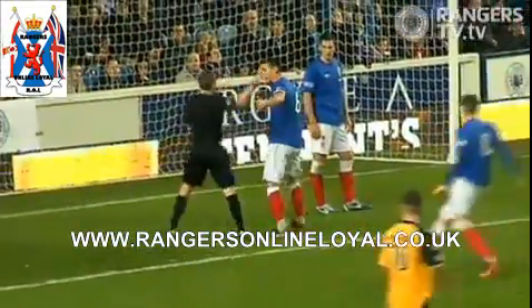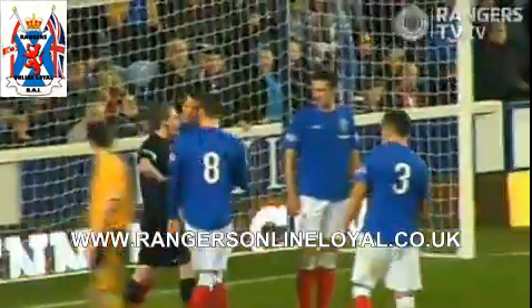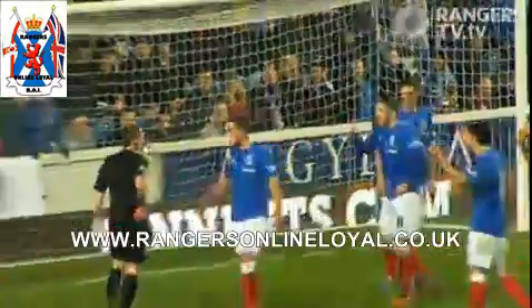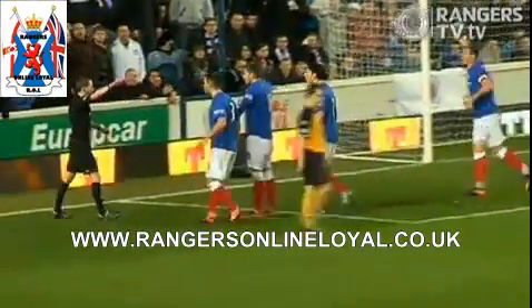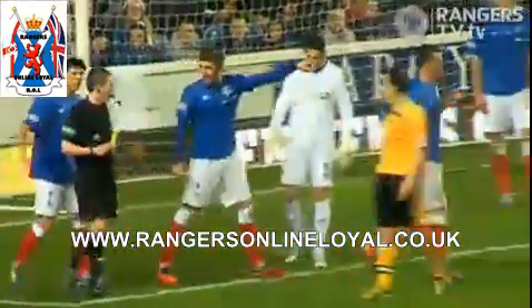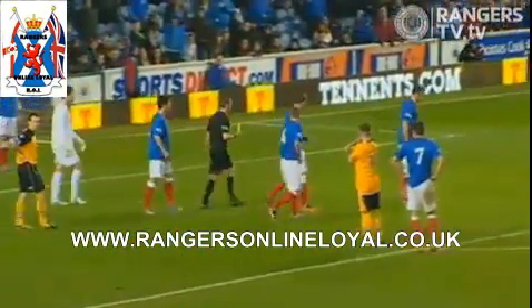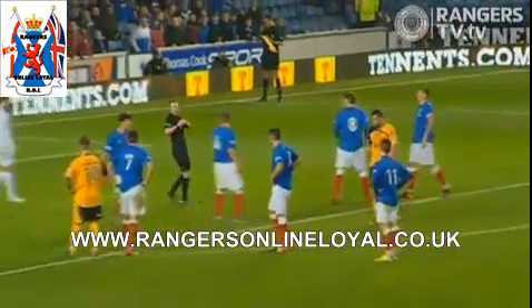Lee Wallace pushing on the flighted ball. And the referee shows the card — hang your head in shame, Mr Robertson. He's got this one badly wrong. It's been a driven ball in. Lee Wallace is shoulder to shoulder with the Annan player. He's in the six-yard box, but he hasn't raised his arms. He's used his body. He's shielding the ball. It's never a penalty kick. And it's never, ever a second booking.